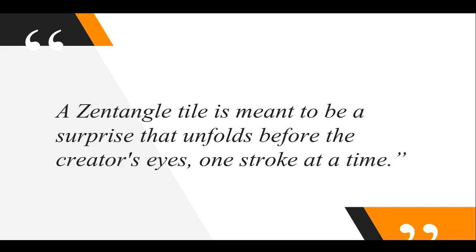Here's a quote I found from the six-week Zentangle book: a Zentangle tile is meant to be a surprise that unfolds before the creator's eyes, one stroke at a time. And really, that's what it is. You can't think that you'll never be able to do it because it's easy to break down. It's not like regular drawing where you need to have a technique and pressure. It's more of no eraser and improvising.